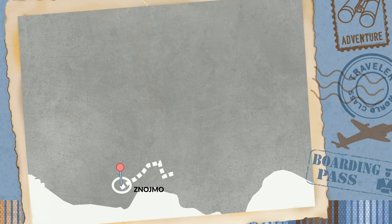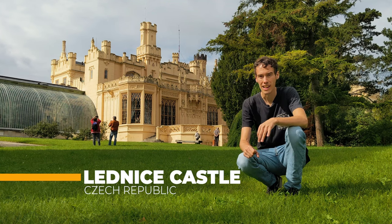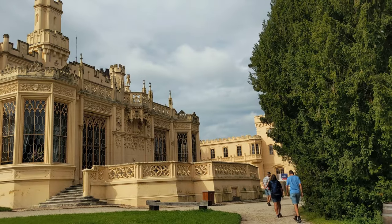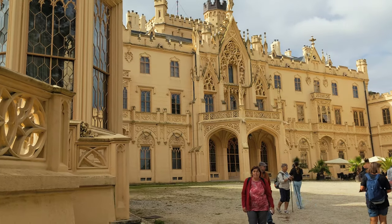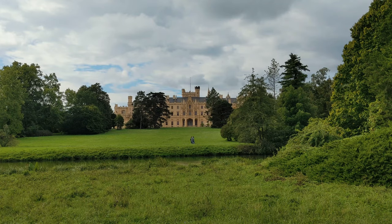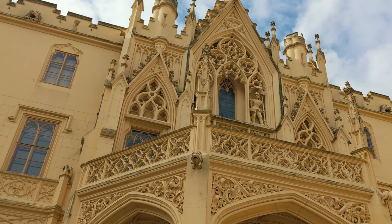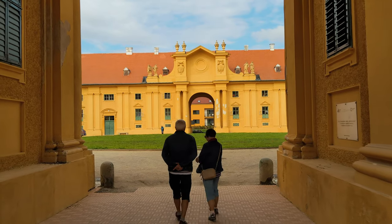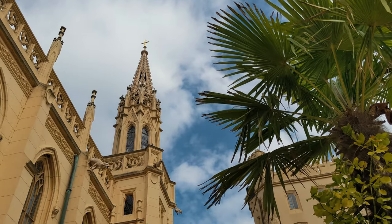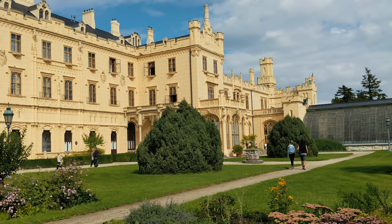Whilst the day just started we moved from Znojmo to our first stop of the day. We arrived at Lednice Castle. Lednice not only has a beautiful castle but also has the second largest castle park in the country. According to UNESCO, it's an exceptional example of a designated landscape that evolved in the Enlightenment and afterwards under the care of a single family. The outside of the palace looks wonderful as well — Lednice Castle is a 19th century restored English neo-Gothic style castle and it looks beautiful from the outside.